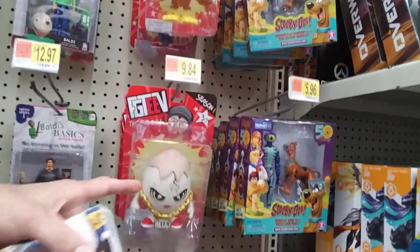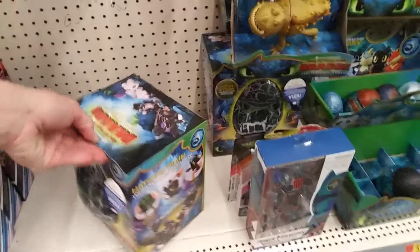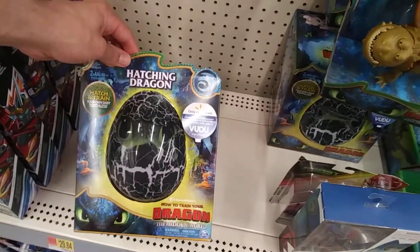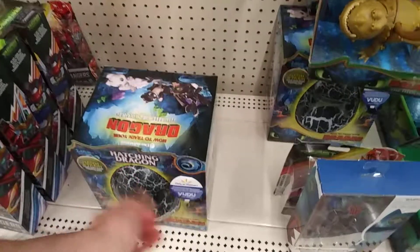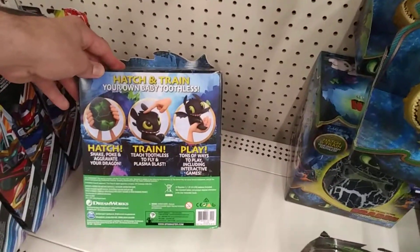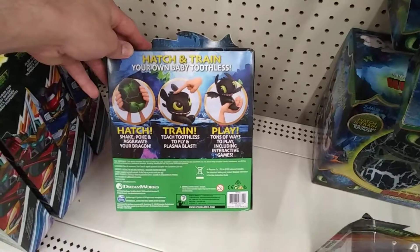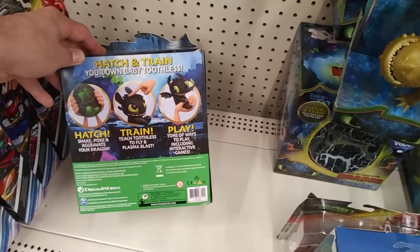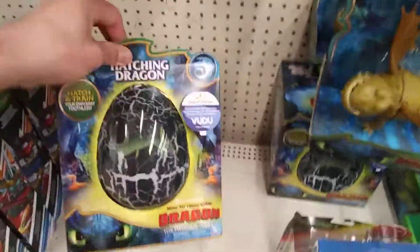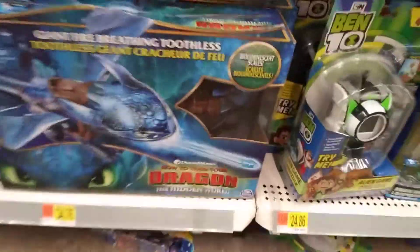Some random stuff they have nowadays. Oh, what's this? That's cool — a hatching egg: hatch and train your own baby Toothless. That is awesome! How much is this thing? Hatch, shake, poke, and aggravate your dragon — tons of ways to interact. I don't know, this is heavy too. That's crazy. There's a lot of cool hidden stuff. We got that badass Toothless toy.